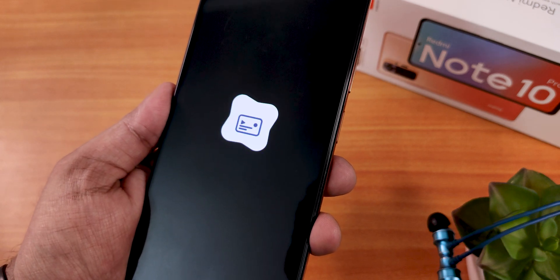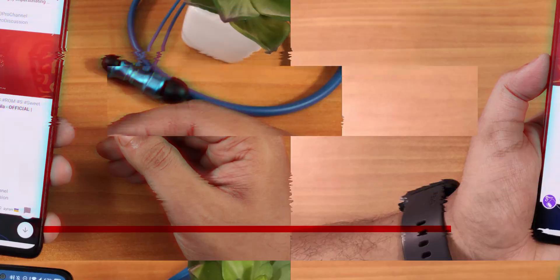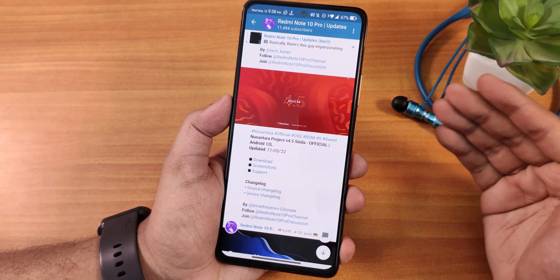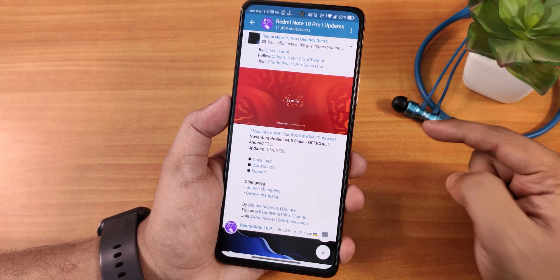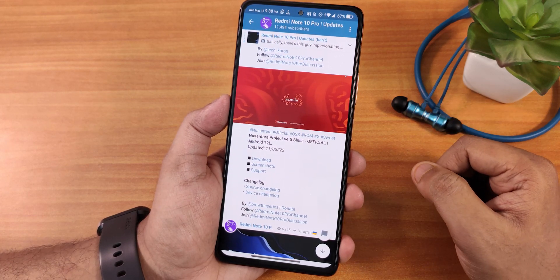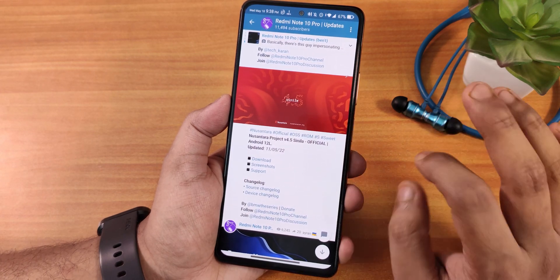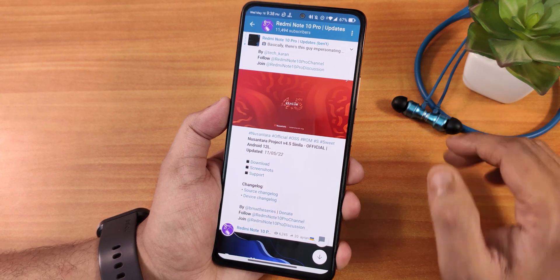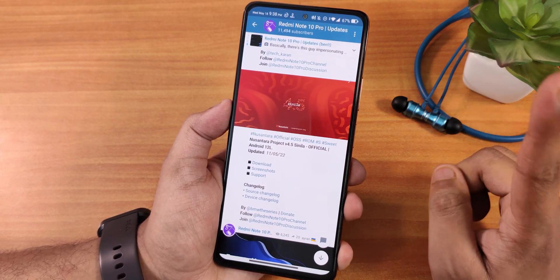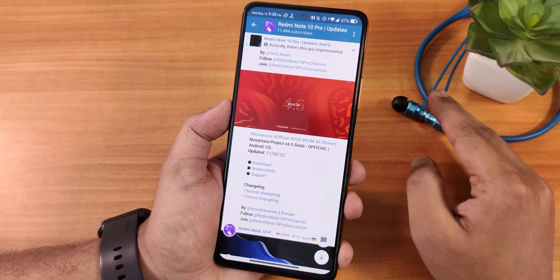What is up guys, this is Tiro back with another video. Today I'm going to be showing you the latest build of Nusantara Project official version 4.5, the name is Cinella, and this is of course based on Android 12. This is the 11th May 2022 build and I have been using this ROM for a couple of days now. In my experience this has been one of the best ROMs that I have tried so far, and yes I can definitely say that over the Pixel OS.